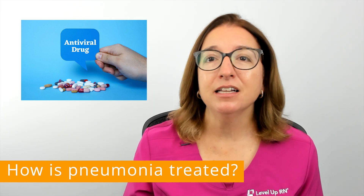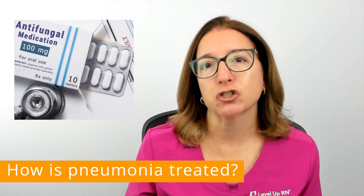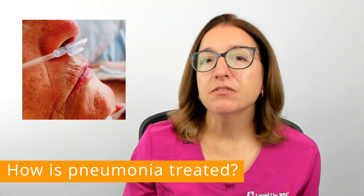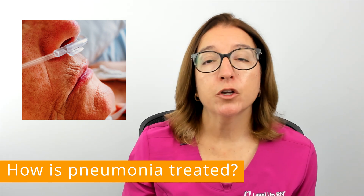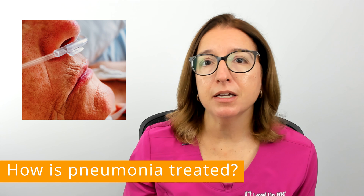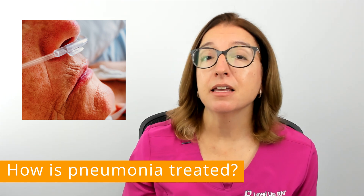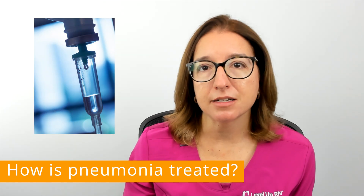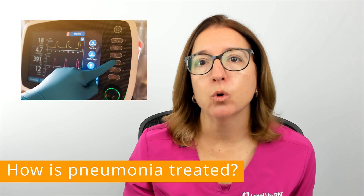For pneumonia that is caused by a fungus, an antifungal agent will be prescribed. If you have severe pneumonia, it may need to be treated in the hospital, where you may receive oxygen therapy, respiratory therapy, breathing treatments, and the administration of IV fluids and antibiotics. And in very severe cases, a ventilator may be required.